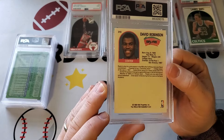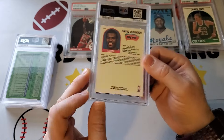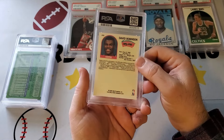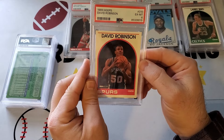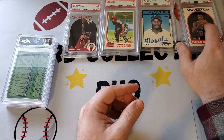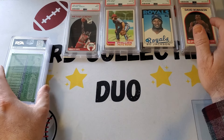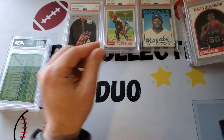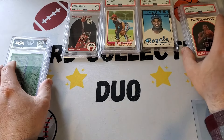Next one is an 89 David Robinson from Hoops, a rookie — although not the draft picks card. Six. What's going on here? This is one of our roughest returns. What did I miss on all these? I looked these over. That was a little too bad. I don't know.